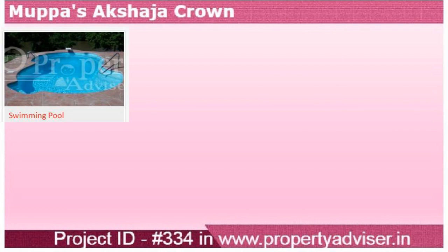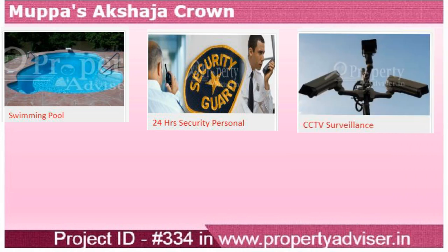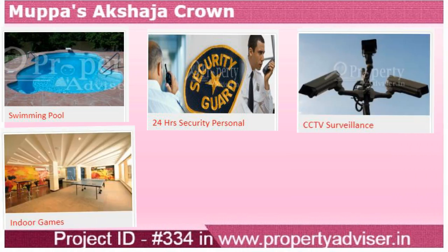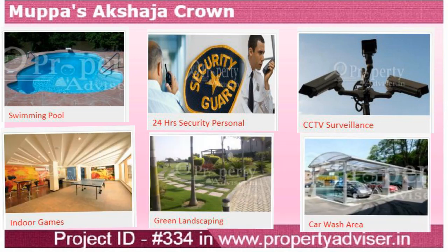This project offers modern amenities like a swimming pool, 24-hour security under CCTV surveillance, indoor games, green landscape, car wash area, and many more.